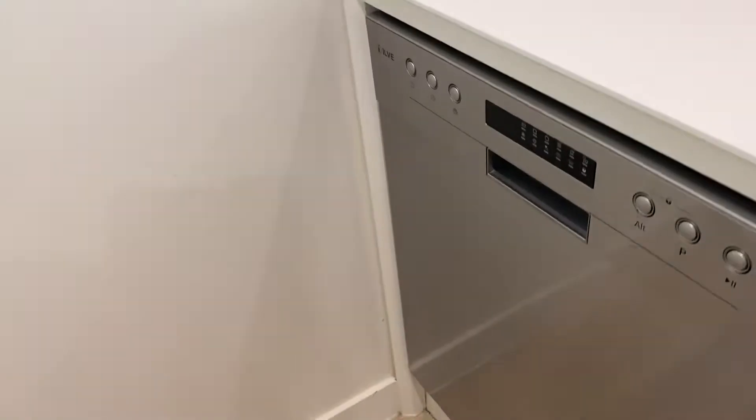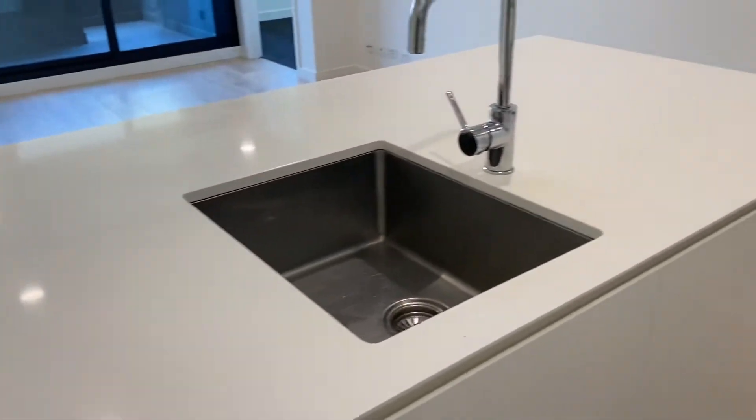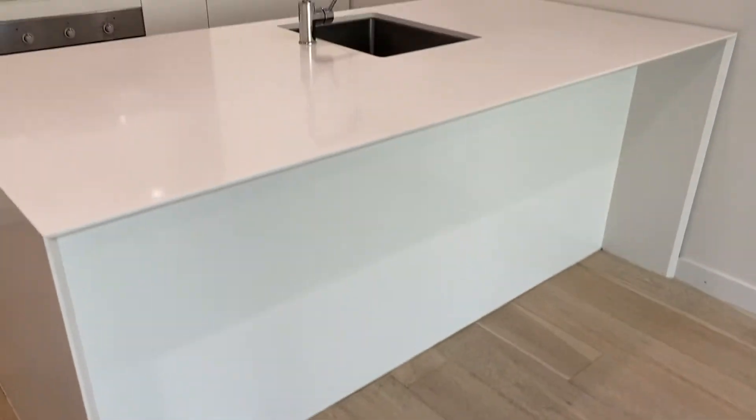Coming behind you, the dishwasher. And that oversized island bench top is really good size — nice deep big sink. You can put a breakfast bar behind here too, so there's definitely enough room for stools.